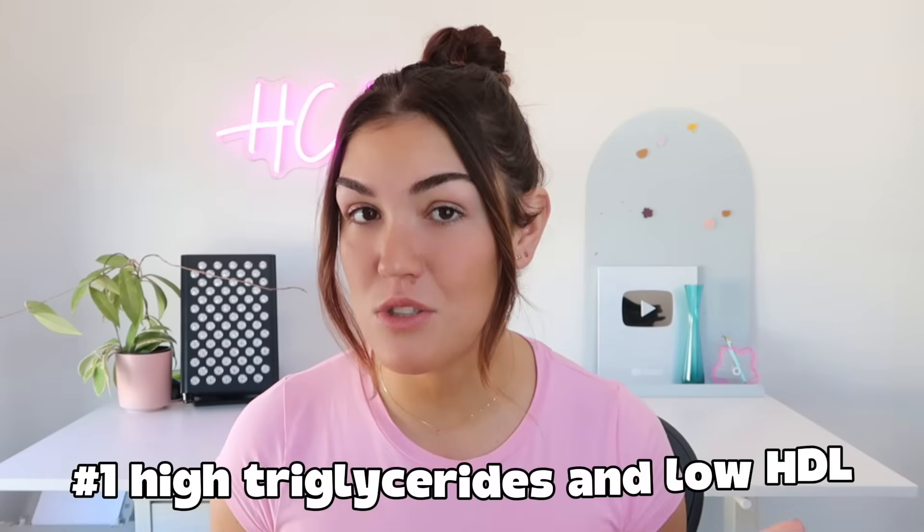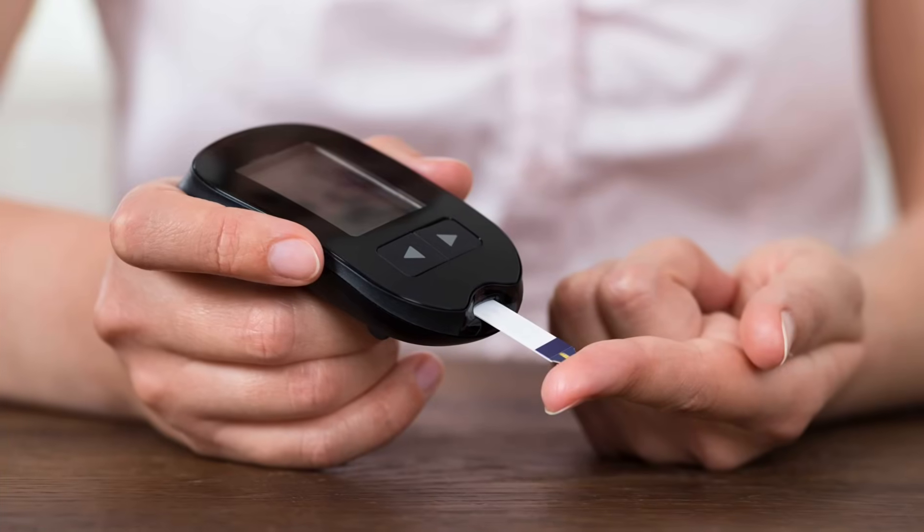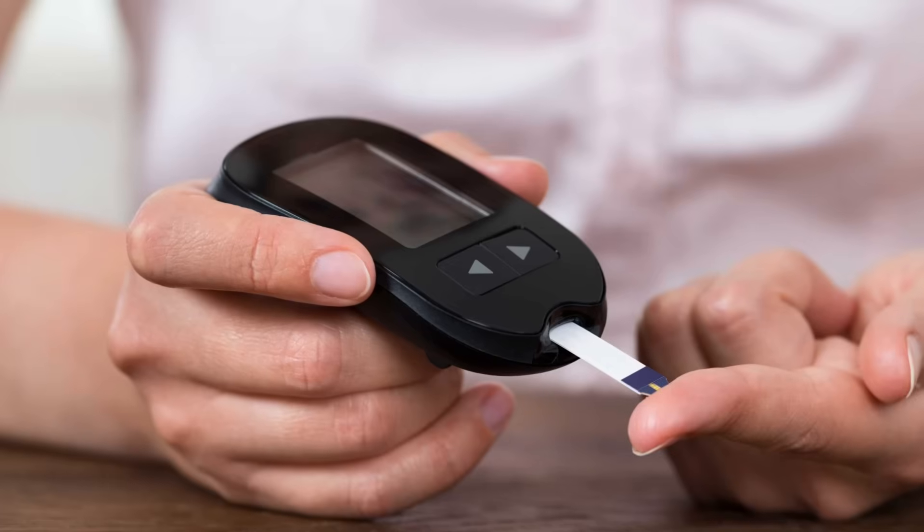Sign number one is elevated triglycerides and low HDL cholesterol. There's so much emphasis on LDL, but triglycerides and HDL actually tell us more about our metabolic health, our insulin sensitivity, and our overall disease risk. If triglycerides and HDL are off, these are major clues that something's not working properly with your metabolism, independent of whether LDL is high or low. Even if your fasting blood glucose or even your A1c is normal, you can still have insulin resistance.